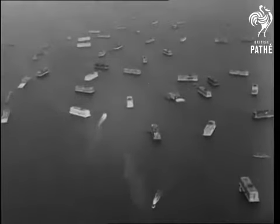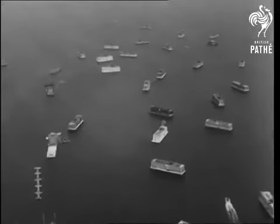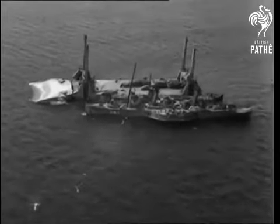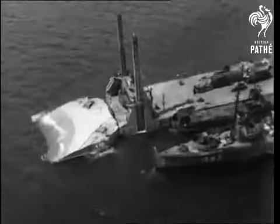These pictures, just released, tell the story of one of the mightiest of engineering feats, a feat that has revolutionized modern warfare. Vast artificial harbors, secretly prefabricated in Britain by thousands of workers, helped to make possible the invasion of Normandy.